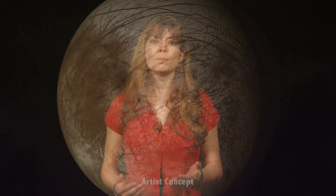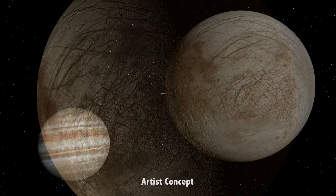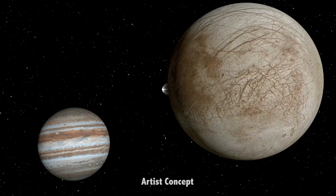Perhaps this location is warmed by liquid water a mile or so under the surface, pushing up through the cracks in the ice. Or perhaps the fine mist that's falling from the water vapor plume changes the structure of the surface ice grains, allowing them to retain heat longer than the surrounding landscape.